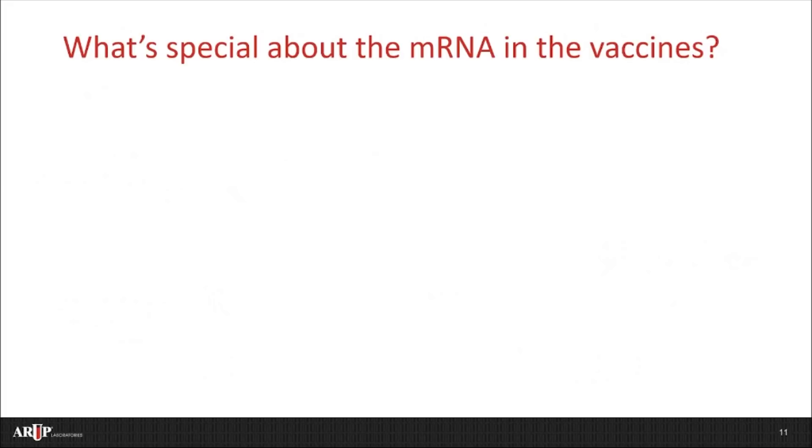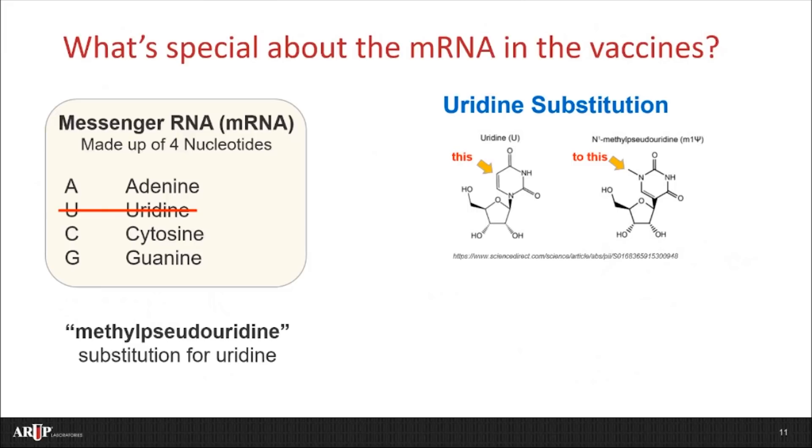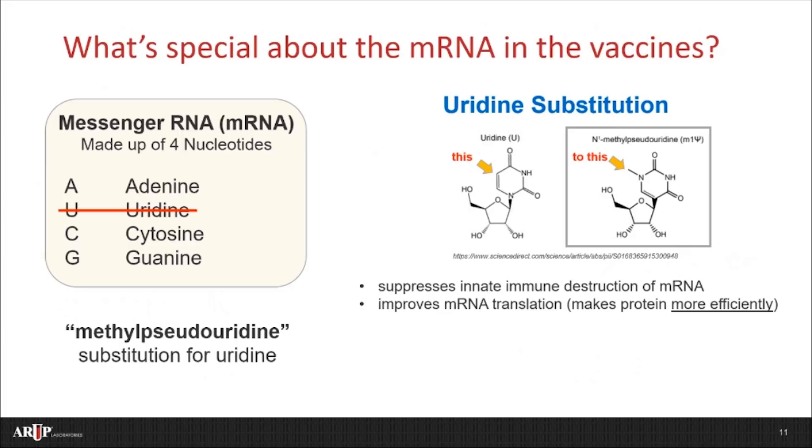There are a few really cool features to the vaccine mRNA that help it to work. mRNA is normally made from four nucleic acids: adenine, uridine, cytosine, and guanine. In these two vaccines, there's something called uridine substitution, where a similar nucleic acid, methylpseudouridine, is substituted for uridine. For those of you who enjoy chemistry, it's shown in these two chemical structures. The arrow pointing to the uridine structure shows a carbon atom, and this is replaced by a nitrogen and a methyl group in methylpseudouridine. So why make this substitution? There are two important reasons. First, this suppresses the innate immune destruction that's typical of mRNA — in other words, if they just used mRNA, the body would immediately destroy it. This change just lets it hang around a little longer. Second, it improves the mRNA's translation into protein, making protein more efficiently. So this little change has a big benefit in helping the vaccine to work better. Also, this is well-established chemistry and recognized long before COVID came along.